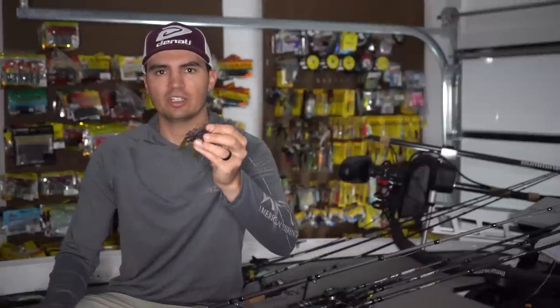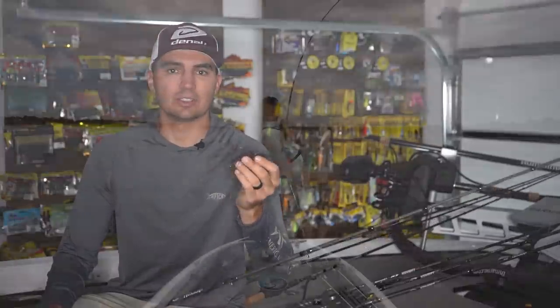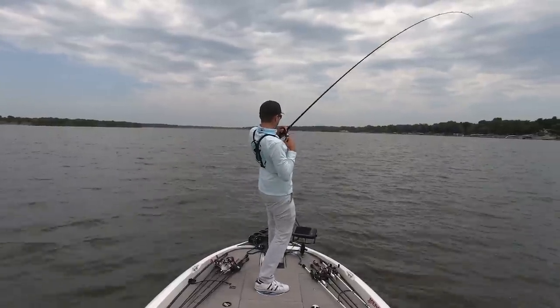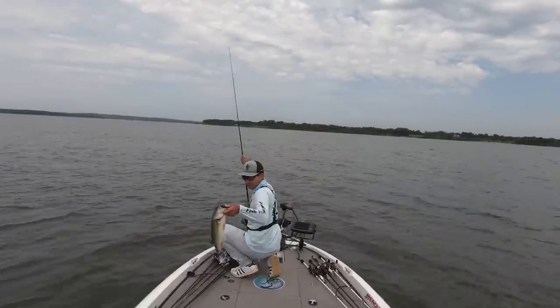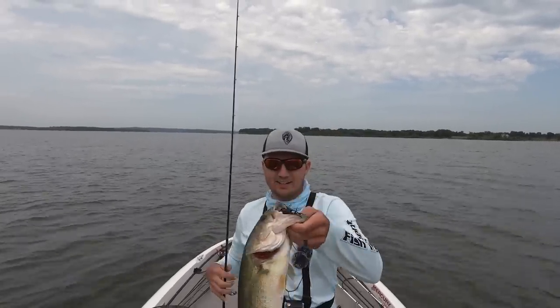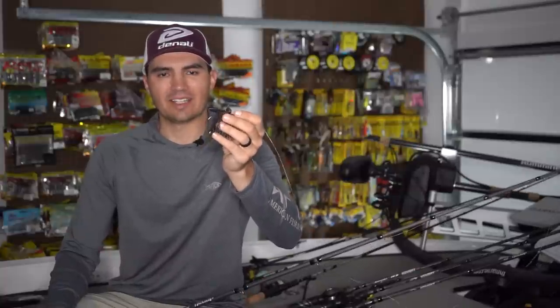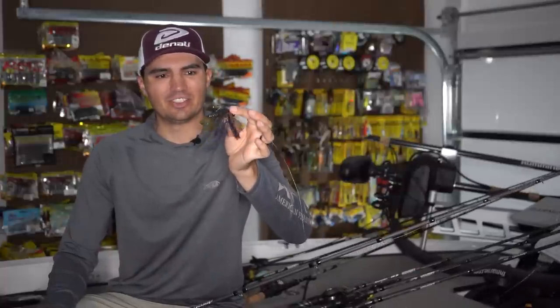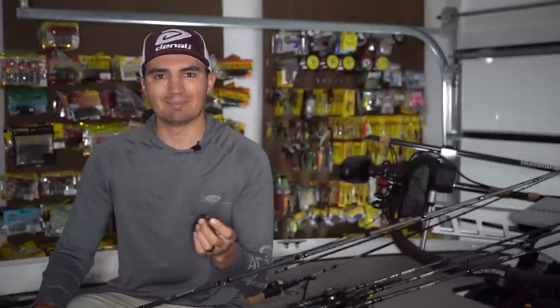The problem with a standard brush guard on a football jig when fishing brush piles is that it's just not stiff enough to prevent the jig from getting hung up. With the double cable guard, if you have the guards spread out and raised up properly, you're going to be able to fish through that brush pile almost every single time — losing maybe one to two jigs fishing brush piles all day. The jigs are sold in a two-pack for $6 at JewelBait.com, which I'll link in the description, so you can get them at a great price. It's my number one go-to bait in both rock piles and brush piles.